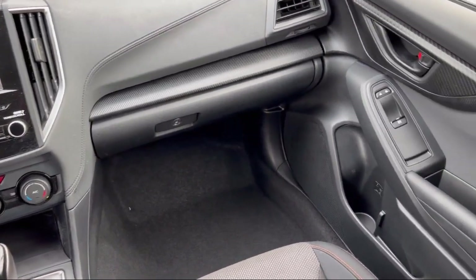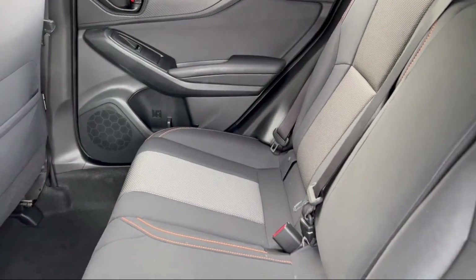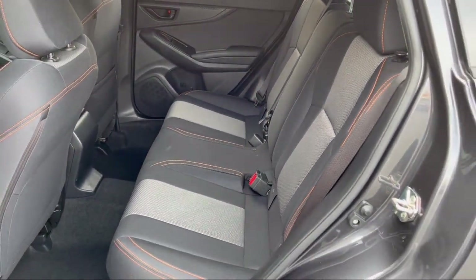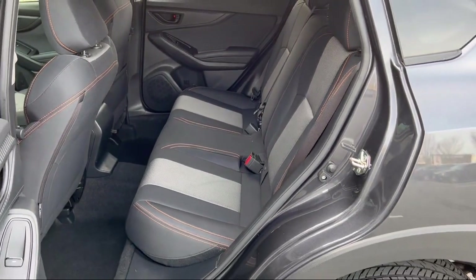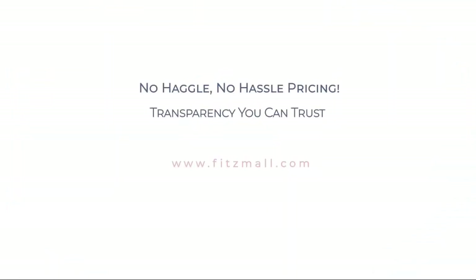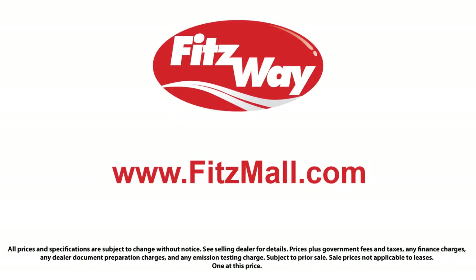Fitzgerald Auto Malls is the first and only auto dealer group in North America to have achieved the ISO certification, so you can buy with confidence knowing that you're in the best possible hands. The Fitzway puts the customer first with honesty, respect, and a total commitment to customer satisfaction. That's the Fitzway!